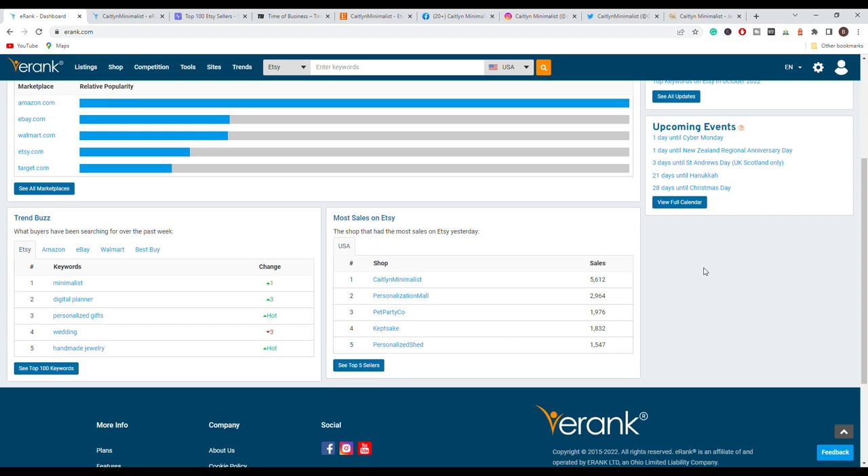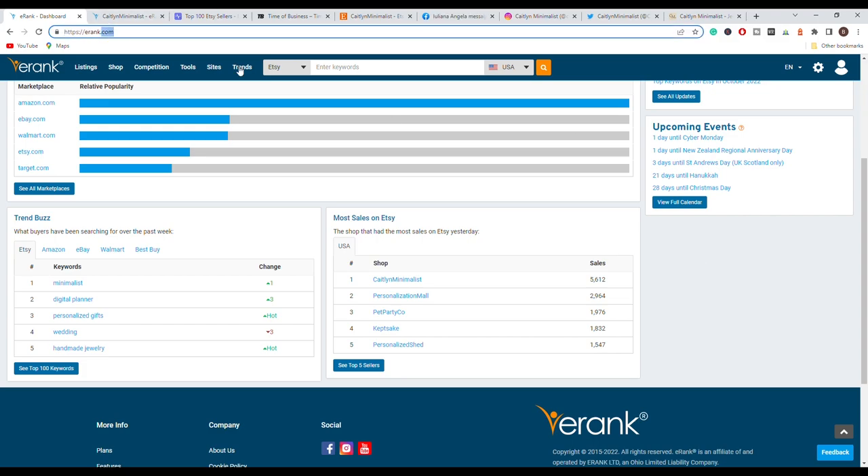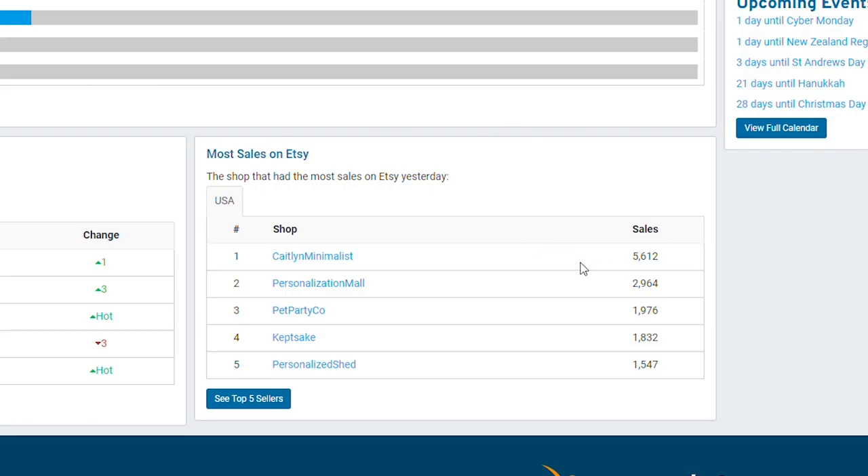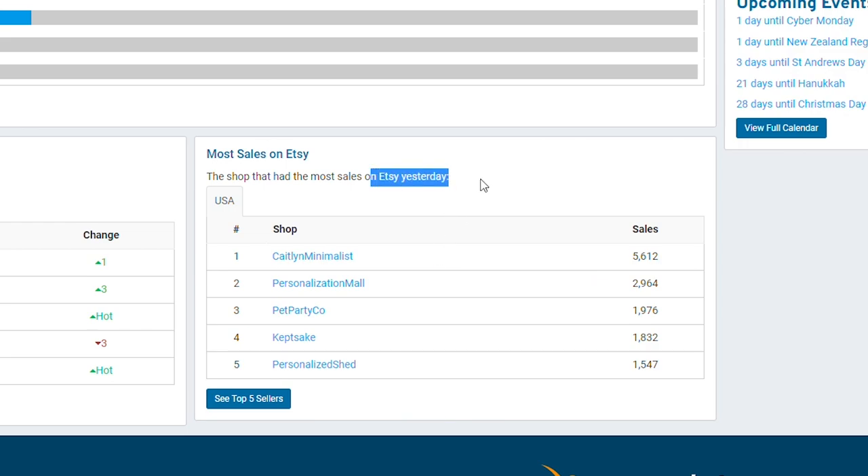We just jumped on our computer and we are using E-Rank, a website that we have featured several times on this YouTube channel. When you are logged into your E-Rank account, you can actually see the top five Etsy stores when it comes to sales yesterday. All five of these stores are above 1,000 sales.